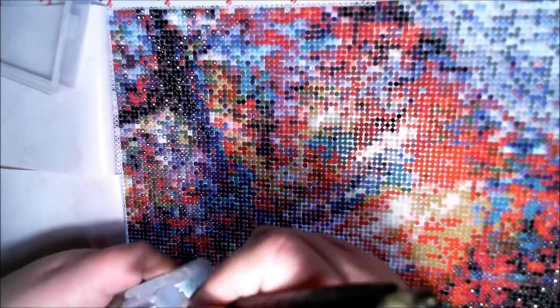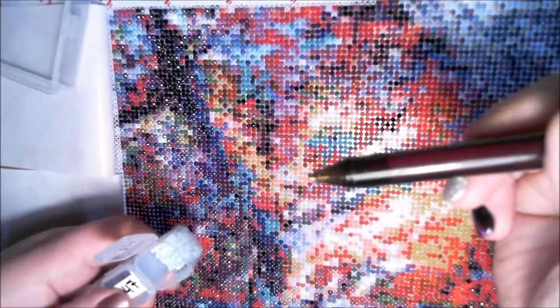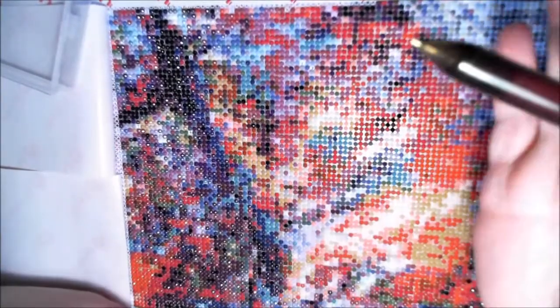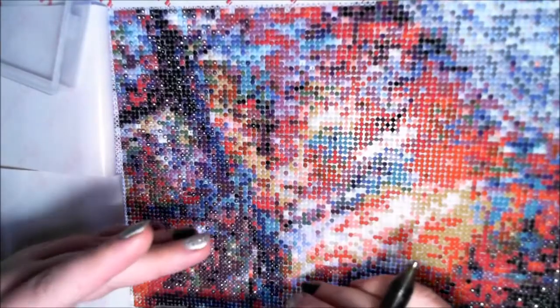I'm just going in and filling some spaces I missed earlier — this is the part I hate, it seems to take forever and you get nowhere. These are all the ones I missed when originally going through and doing the color. In case you're wondering what I'm using, I just have a pen my husband converted for me. I love it because it's really comfortable to hold — I can do this for hours and my hands don't hurt.